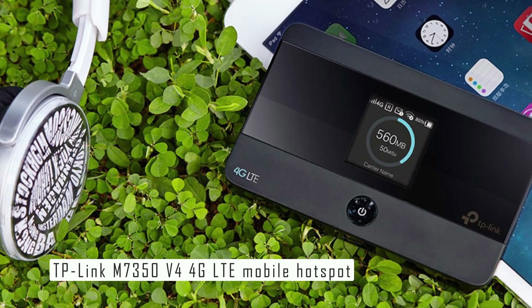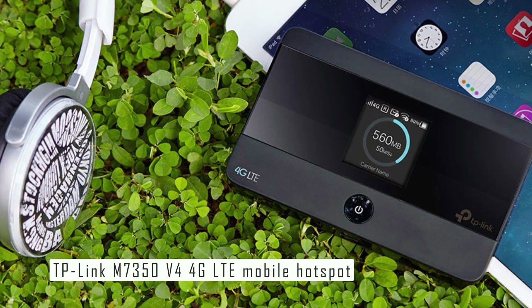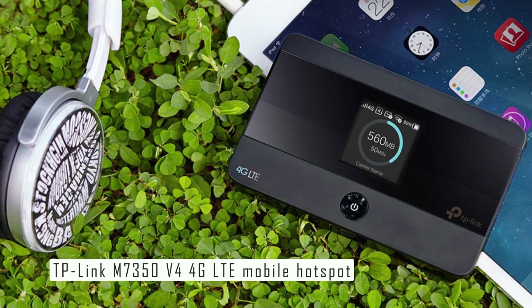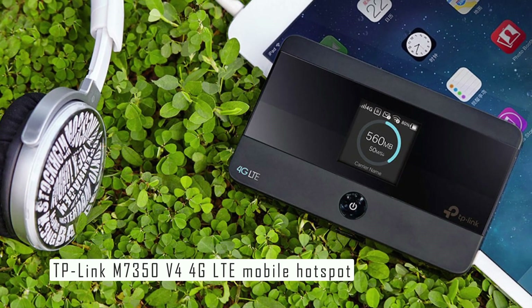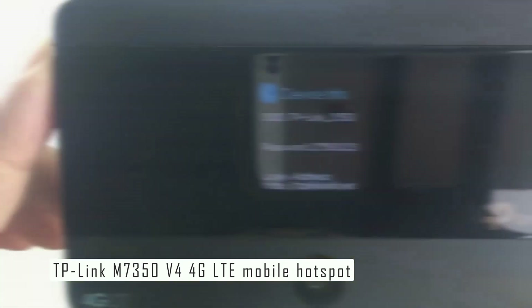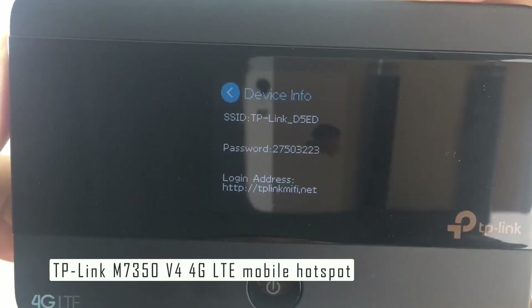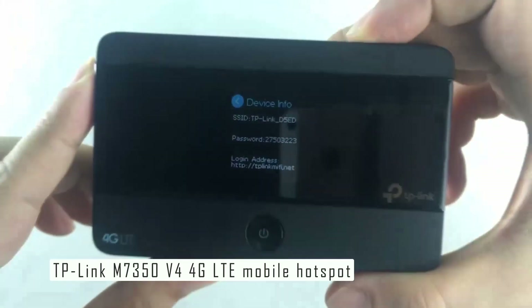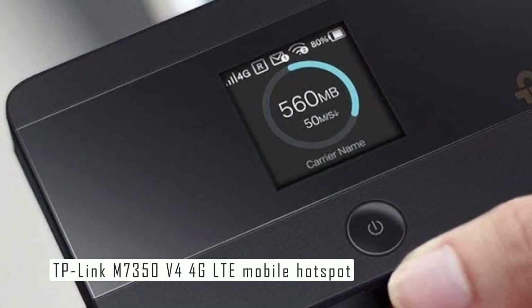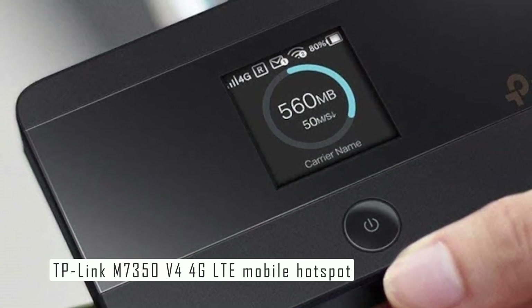The TP-Link M7350 also comes with a microSD card slot that supports up to 32 gigabytes of storage. You can use this to share files and media with other connected devices. You can also manage the hotspot using the tMiFi app, which lets you change the Wi-Fi password, view text messages, and monitor data usage. The device has a 2,000 mAh battery that lasts for up to eight hours of continuous use.